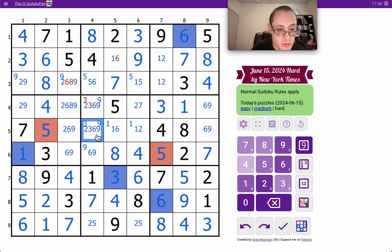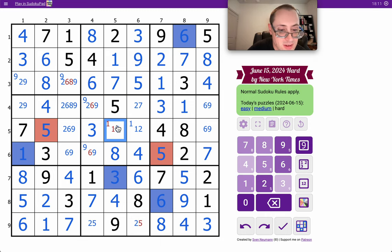That's now not 3, so this one must be. The 6 in row 2 places the 1, 2, 1, 5. I think that's the last breakthrough I need.